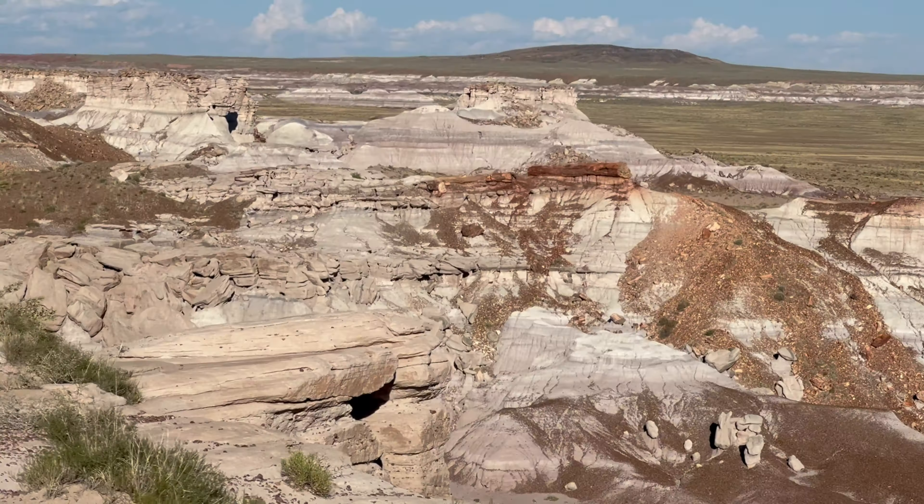The Blue Mesa Trail is a one-mile loop that descends into the heart of these striped hills. If you're short on time like we were, you can skip the hike and enjoy the views from the lookout points above. Though if time allows, you'll definitely want to take a journey down into this otherworldly terrain.